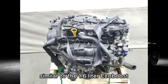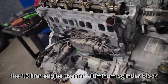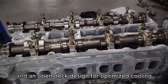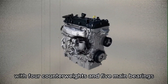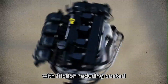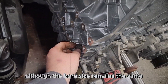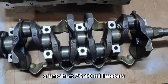Similar to the 1.6-litre EcoBoost, the 1.5-litre engine uses an aluminum cylinder block with cast iron liners and an open deck design for optimized cooling. It incorporates a cast iron crankshaft with four counterweights and five main bearings, forged powder metal connecting rods, and hyper-eutectic aluminum pistons with friction-reducing coated asymmetric skirts. Although the bore size remains the same, the displacement was reduced by using a shorter stroke crankshaft of 76.40mm.